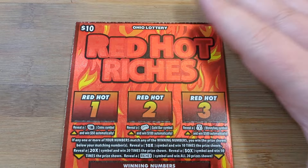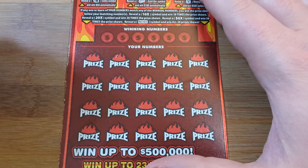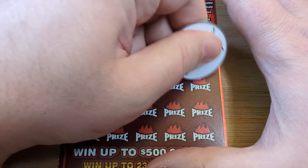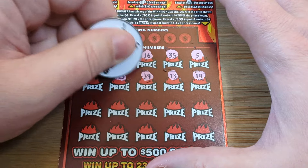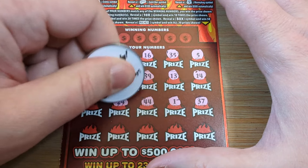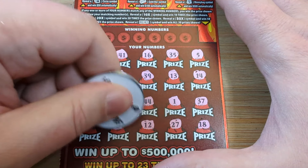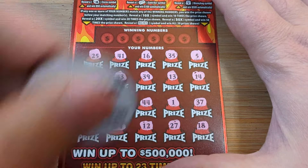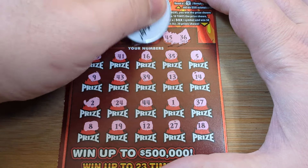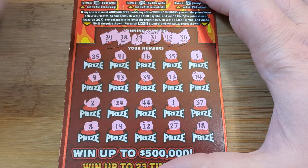Can we get that fourth win? Ticket 48 — crown, necklace, lemon. We need to get lucky. Bottom row: 18, 27, 12, 19, and 8. Can we get a match? 45, 36 — 45, 36. 29, 31. 34, 38. Nothing doing on 48.